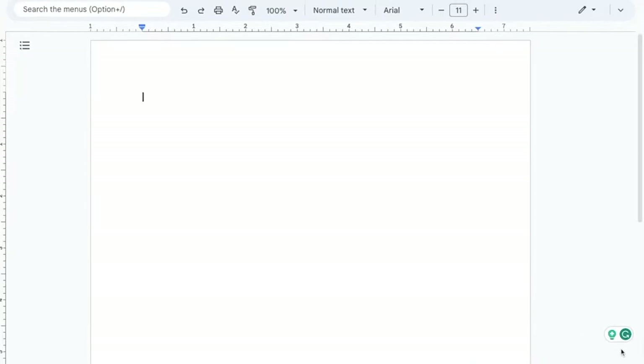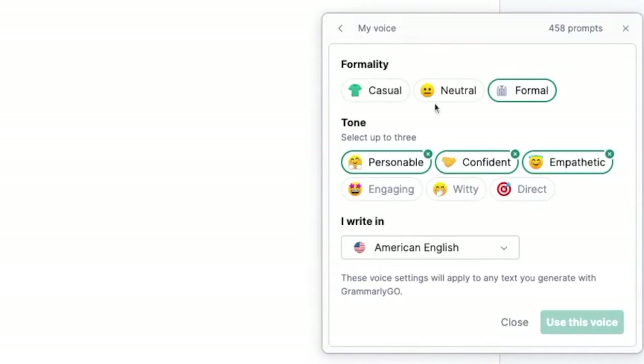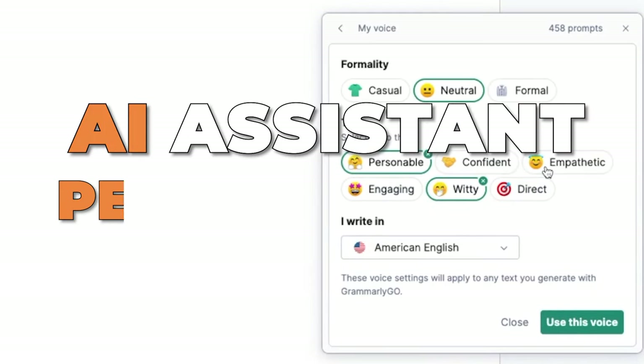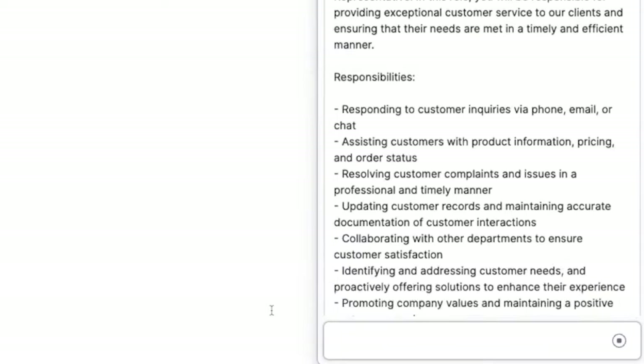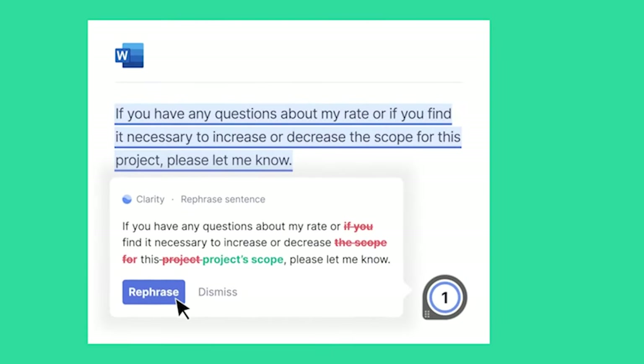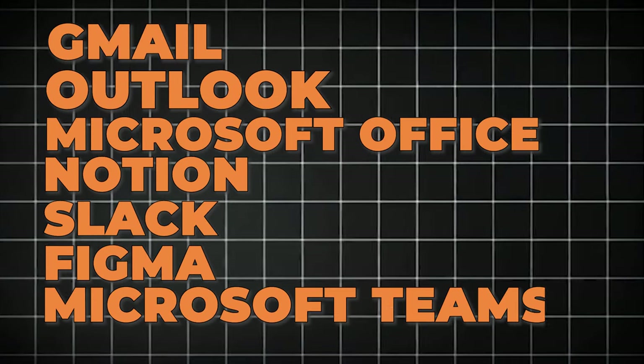Grammarly offers on-demand AI and integrated workflows. You may consider this as your AI assistant and personal editor on standby, ready to help whenever you write. Grammarly integrates seamlessly with your favorite apps like Gmail, Outlook, Microsoft Office, Notion, Slack, Figma, and even Microsoft Teams.